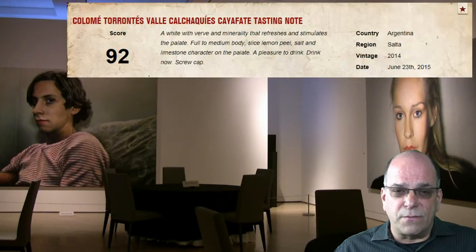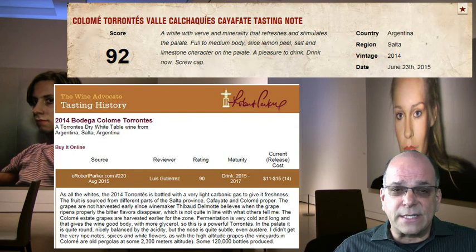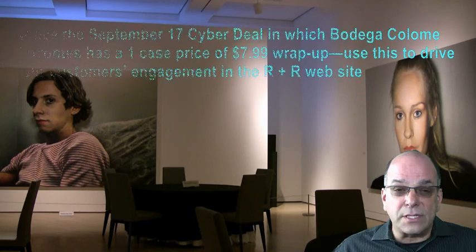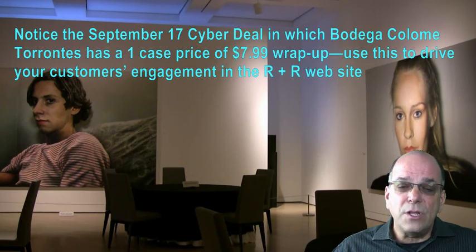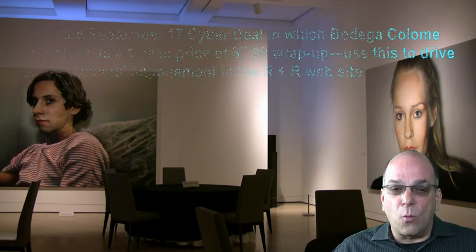Bodega Colomay 2014 Tarantes is in stock under code 67803. This wine scored 92 points from Suckling and 90 points in Robert Parker's Wine Advocate. This is an important review and a meaningful opportunity to develop your Tarantes footprint. Note the cyber deal in which Bodega Colomay Tarantes has a one case price of $7.99 wrap-up. Use this as an opportunity to drive your customers' engagement in the R&R website.